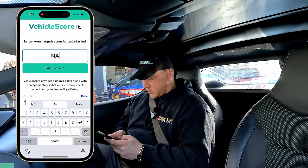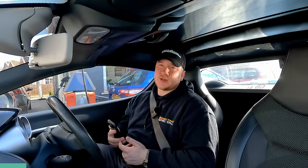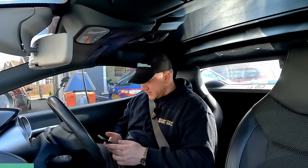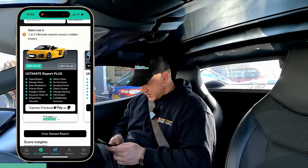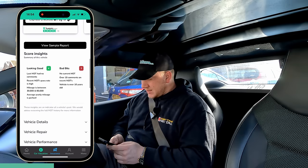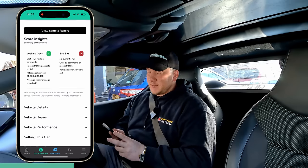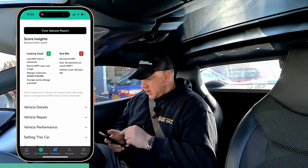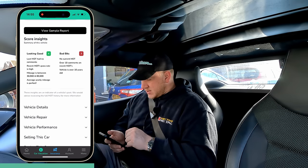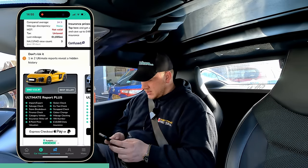Before we go out, I'm going to do a Vehicle Score on this car. Let's put in the reg: November Alpha 1-1 Foxtrot Hotel Oscar. It's going to give us a score from 1 to 999 based on its MOT history, age, mileage, and many other factors. Ours is 664 — not bad. Looking good: last MOT had no comments, recent MOT pass rates high, mileage between 30 and 80,000, average yearly mileage is perfect. Bad bits: no current MOT — that's because it was done today and hasn't updated on the DVLA database yet. Over 10 comments on recent MOTs and the vehicle's over 10 years old. It was only done on a retest today, so our score is probably even higher than that once the MOT goes through.